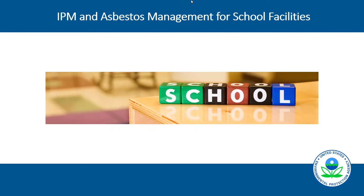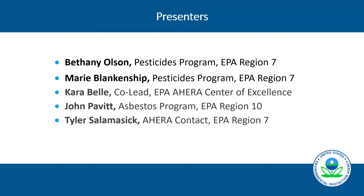Welcome to our program today on integrated pest management and asbestos management in school facilities. We have two presentations focused on subject areas important for environmental health in school buildings. My name is Bethany Olson, and I work with the EPA in the Region 7 office in the pesticide program. We have a team of EPA folks here: Marie and I will be starting on IPM, and then Kara, John, and Tyler will cover the asbestos portion.